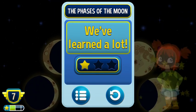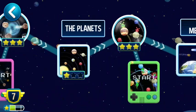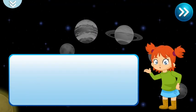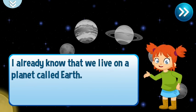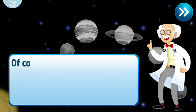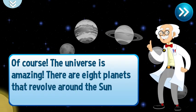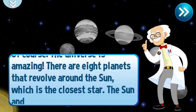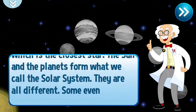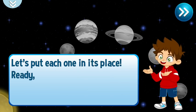Good, we've learned a lot. I already know that we live on a planet called Earth, but are there more planets in the universe? Of course! The universe is amazing. There are eight planets that revolve around the sun, which is the closest star. The sun and the planets form what we call the solar system. They are all different — some even have rings. Let's put each one in its place. Ready, set, go!